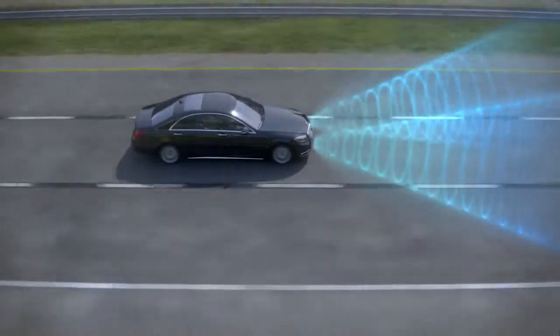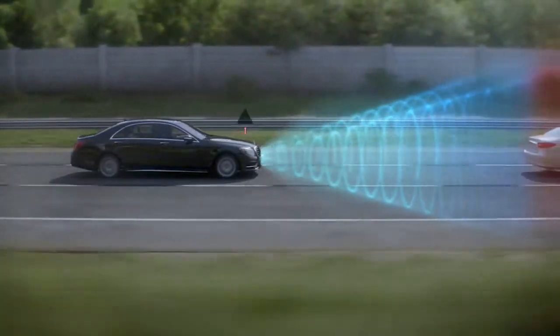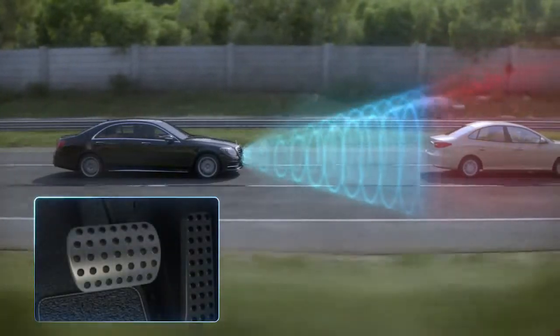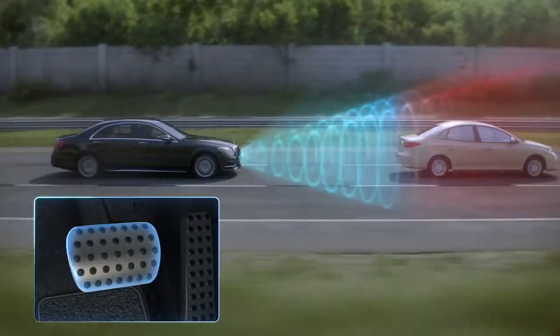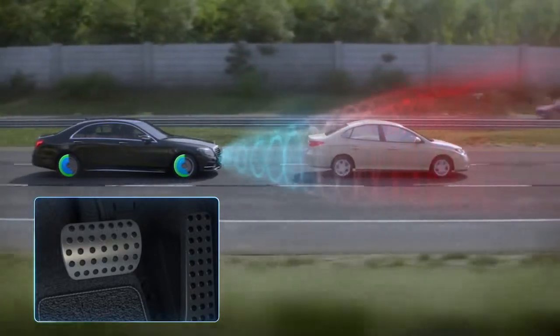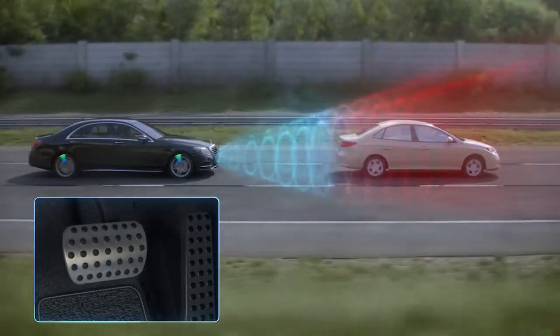If the distance and closing velocity indicate an accident may be imminent, a warning chime sounds. This alerts you to the potential collision so you can respond by braking. As soon as you step on the brake pedal, the system precisely applies the optimum braking force automatically if you brake too lightly.